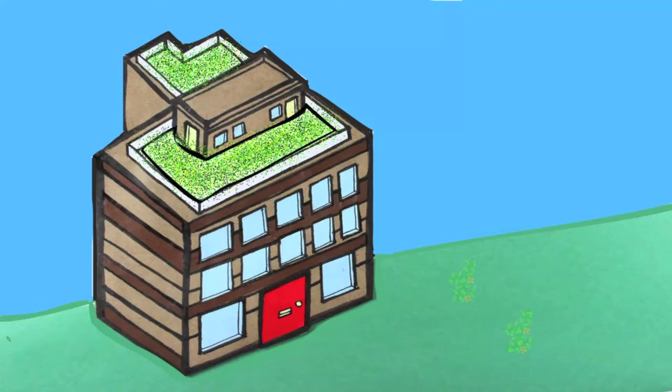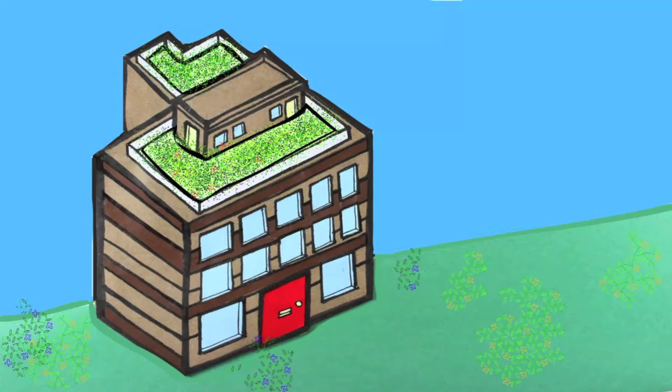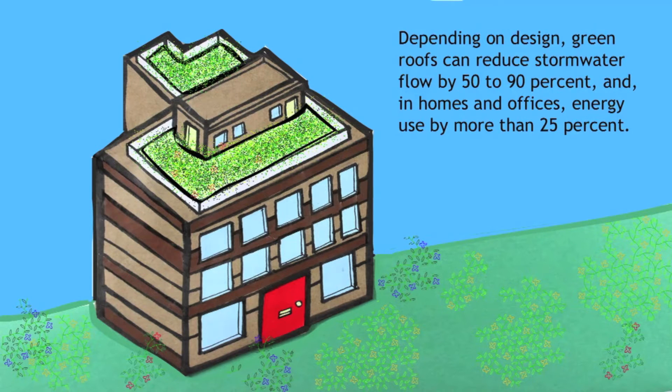Roofs covered with plants, for instance, can capture rain that would normally run off buildings onto streets and sidewalks. These green roofs both absorb the rain and provide helpful insulation, cooling buildings in summer and heating them in winter.